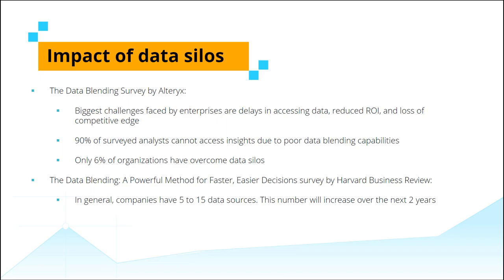Despite this insight, the same study also uncovered that only 6% of organizations have centralized their data and leveraged the power of blended data analytics. The data blending survey by Harvard Business Review discovered that, in general, most organizations work with 5 to 15 different data sources, and this number is predicted to substantially increase over the next two years.